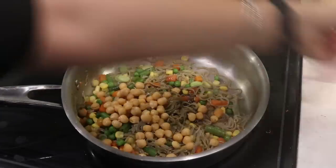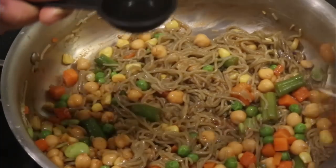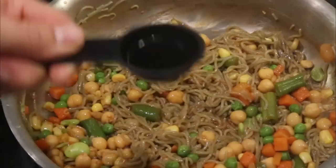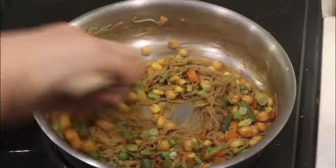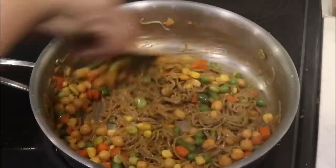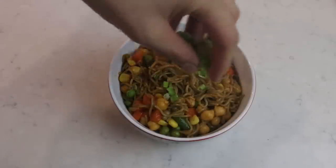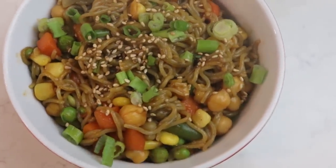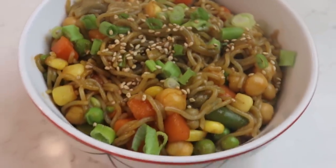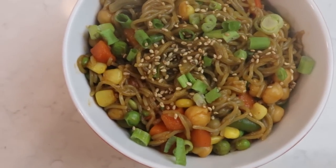I'm also going to throw in some of those chickpeas as well. At the very end, of course, I've got to throw in a little bit of toasted sesame oil, which is seriously essential to everything. Then we just mix everything together and adjust the flavors however you like. This is just a super simple, lazy dish. Top with some green onions and toasted sesame seeds. So here we have the carbs from the ramen, the protein from the chickpeas, the veggies from the frozen vegetables, and healthy fats from the sesame seeds — and maybe the sesame oil too.